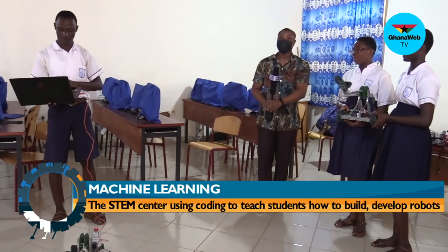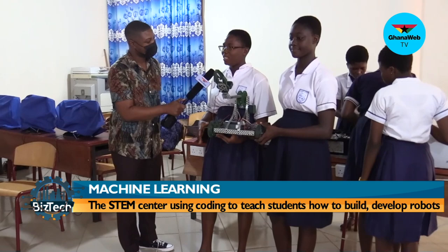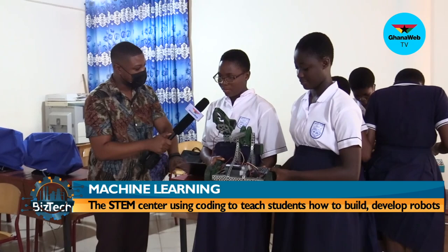Presla, how has it been for you so far having to develop robots? It wasn't that tedious — we did teamwork and we built it. What do you seek to achieve with developing this? So it takes things and moves them, making movement easier than a normal human being doing it the manual way. It makes it easier and faster.